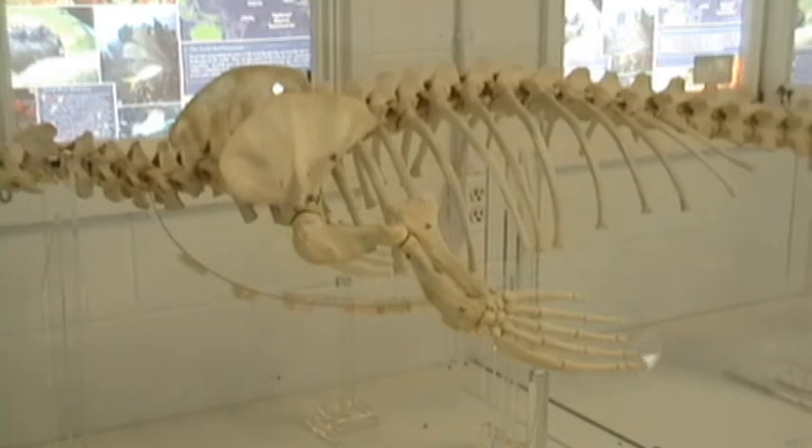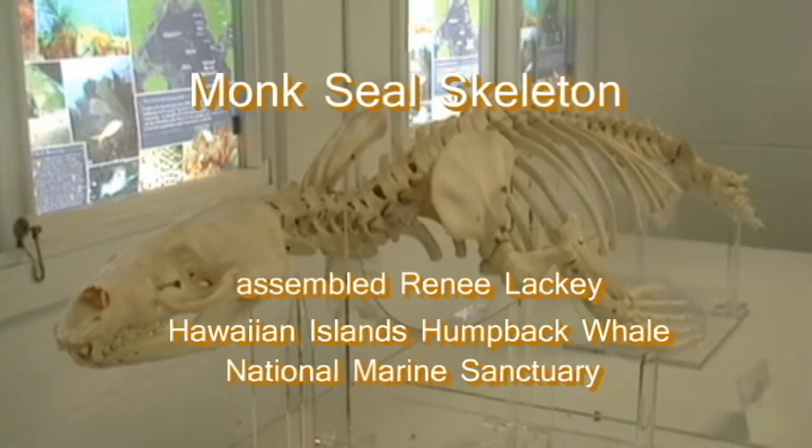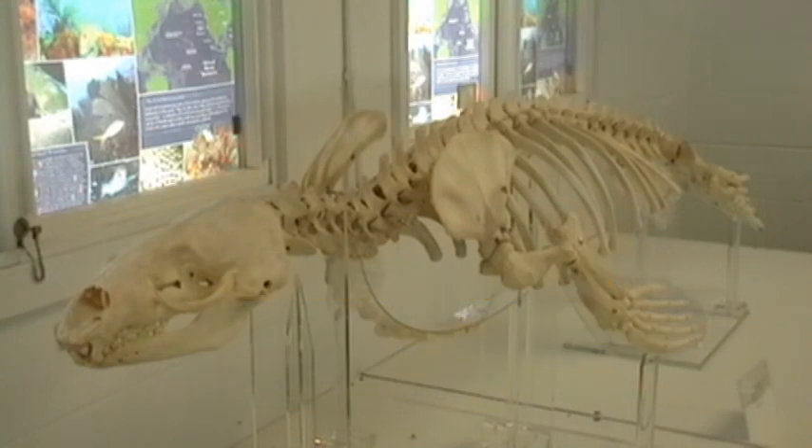You have to admit it's better to look at a monk seal skeleton with two pretty young women than just Dr. Leisure. Till next time, peace be with you.